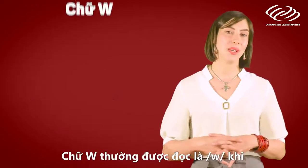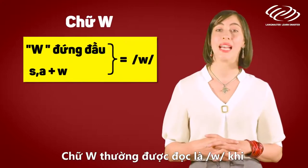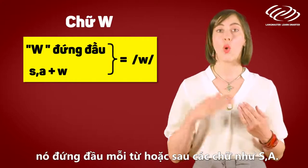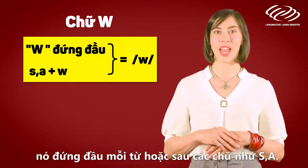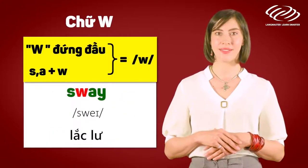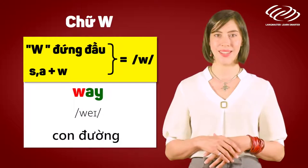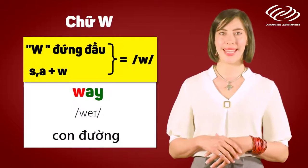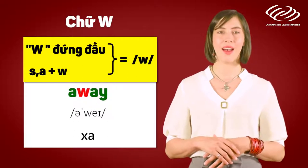The letter W is often pronounced as 'w' when it comes at the beginning position or after the letters S and A. For example: sway, way, away.